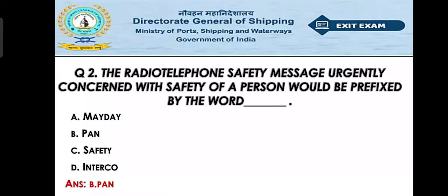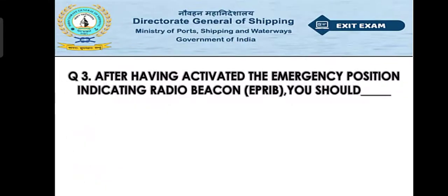Pan Pan is the safety message used in GMDSS. When you are in an urgency situation and calling a coast station on the radio, you have to speak 'Pan Pan' before transmitting your message — that is the required format. Question number three: After having activated the Emergency Position Indicating Radio Beacon (EPIRB), you should — option A: turn it off for five minutes every half hour, Option B: turn it off and on at five-minute intervals.